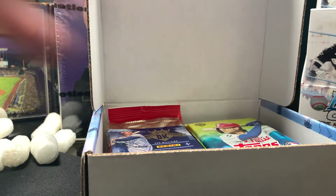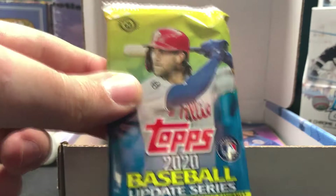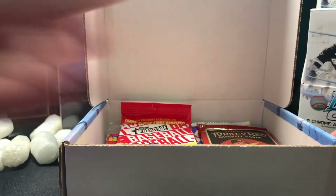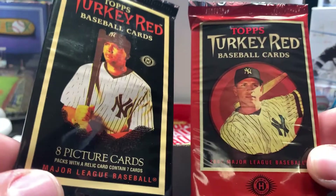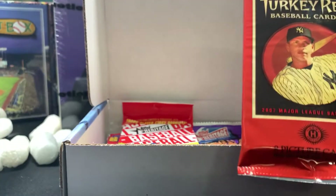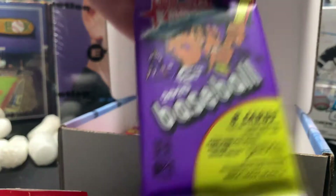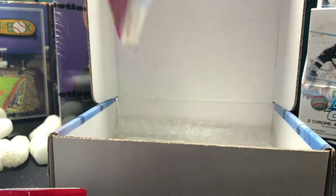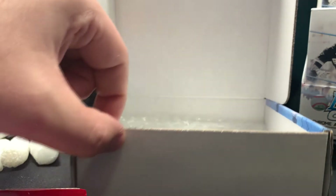Here are our top loaders and penny sleeves. We've got a 2017 Diamond Kings, same as yesterday, 2020 Update Hobby, 2020 Gallery. We have the same Turkey Red Hobby as yesterday — well, I thought it was the same because I saw a Rod on it, but it is not. This is actually the 2007 edition instead of 2006, and it even says 2007 on the bottom. We've got 2019 Heritage, 2020 Minor League. Our retro pack is 1988 Score and there is a hit in there hiding — I will save that one for last.